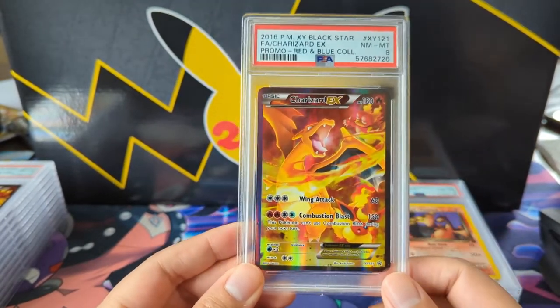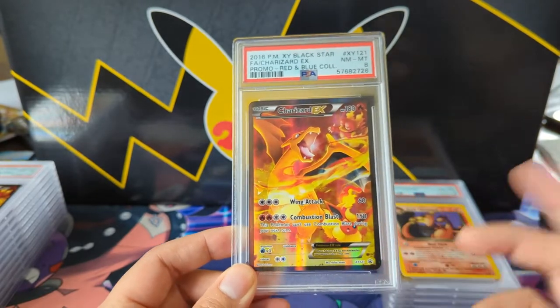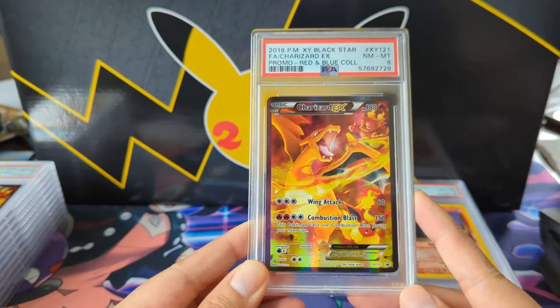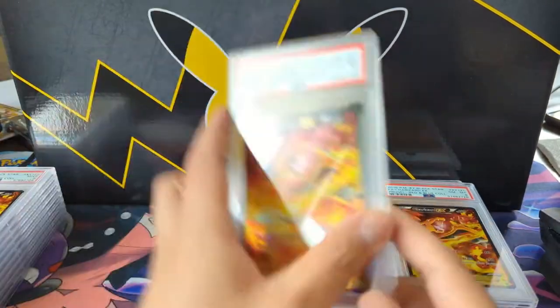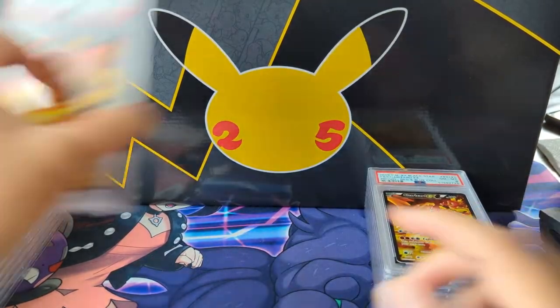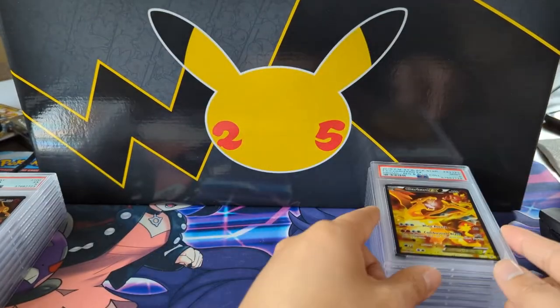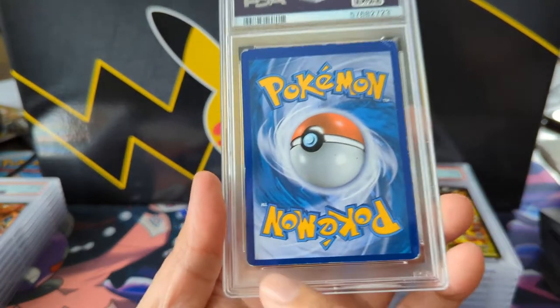This is a promo card — I love this art. I don't think I have a 10 but here's an eight. I think I graded a bunch of these. When I got back into the hobby they were pretty cheap. Did this one get a nine? No — a 10 though? Okay, let's go.